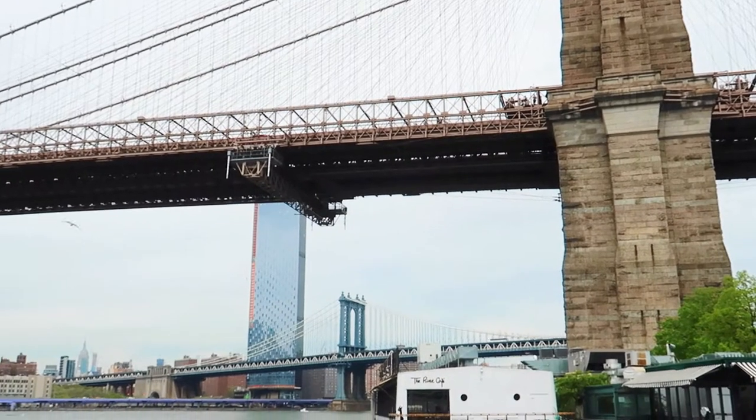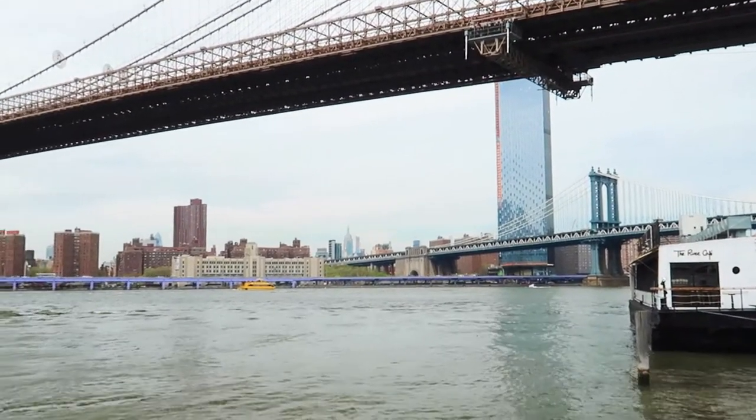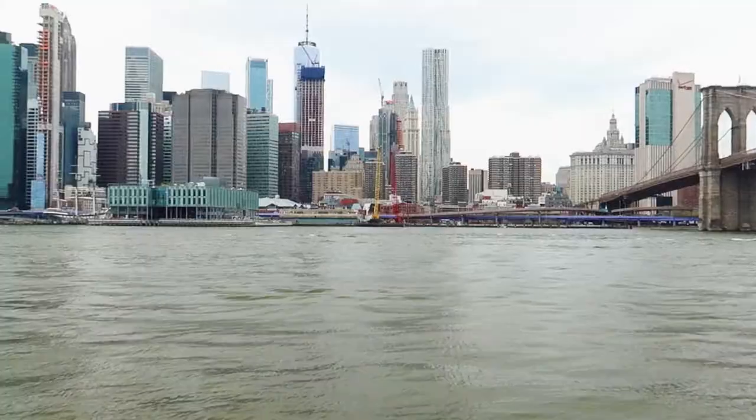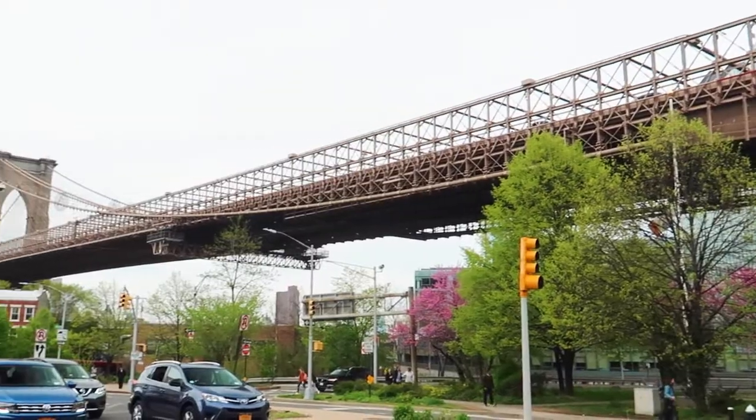The view from Brooklyn Park Waterfront across Manhattan are beautiful. You can see the iconic buildings from this point, like Empire State Building, One Freedom Tower, and Statue of Liberty.